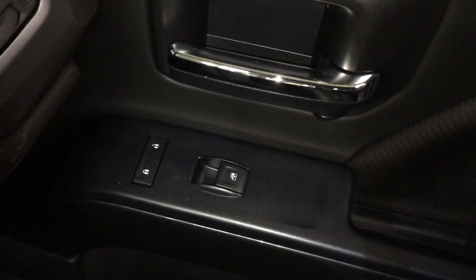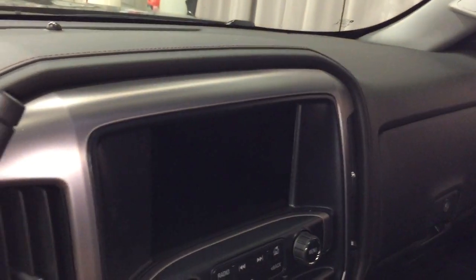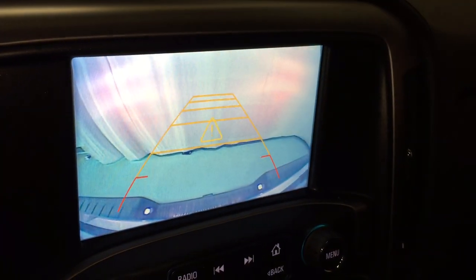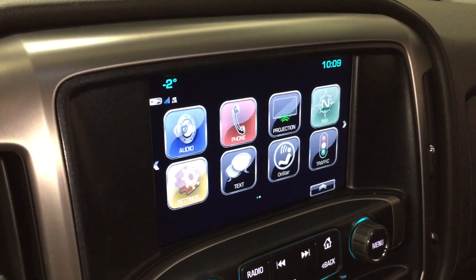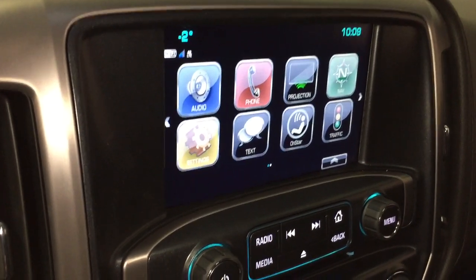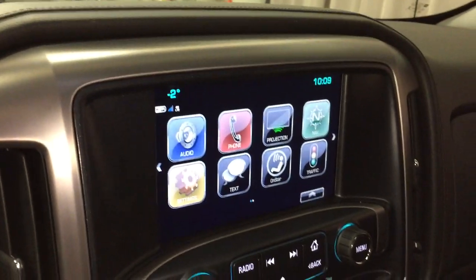Leather upholstery continues throughout. Power windows and locks, and a double glove box — the top portion is a locking glove box to keep everything safe. Let's fire the engine up and take a look at the full-color rear backup camera. With those ultrasonic sensors, you already get an alert letting you know there's something behind you. Those parking sensors are going to help you get in and out of parking spaces — if you've never driven a truck before and aren't used to the length, it'll let you know as soon as you get close to something. Very helpful.